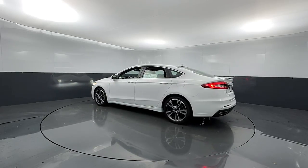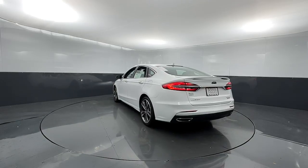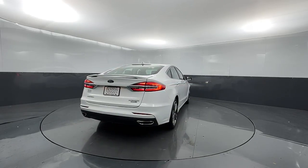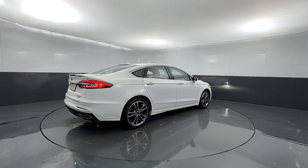The following are some of this vehicle's highlighted options: navigation system, keyless entry, sunroof/moonroof, fog lamps, power passenger seat, dual-zone AC, power driver seat, electronic stability control, heated front seats, and aluminum wheels.